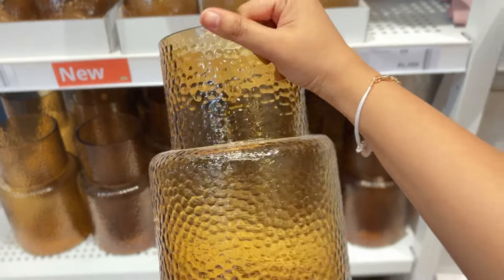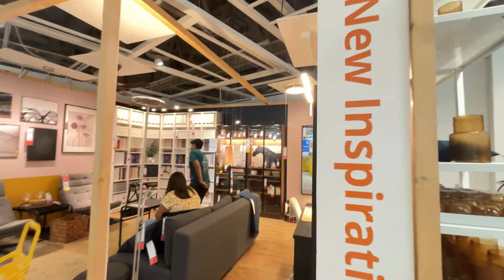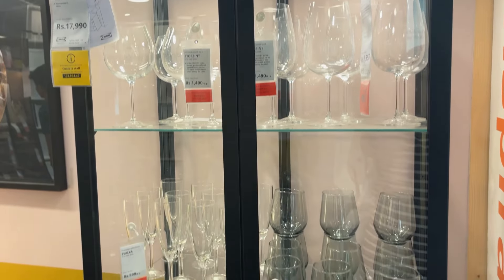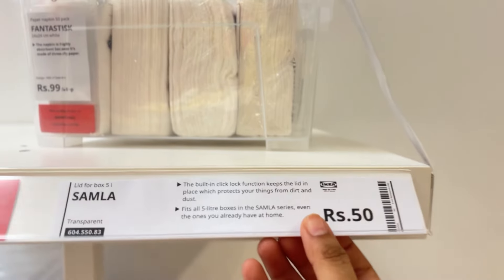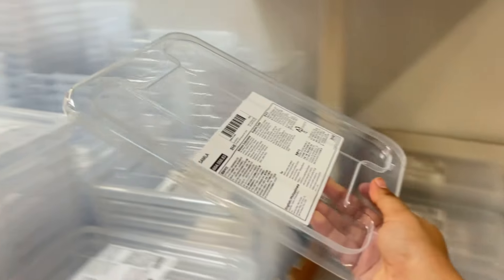There were very aesthetic and very cute candle holders and large glass items. They were a little over budget — the glass one was 1499 — but if your budget allows, you can definitely pick it for yourself.